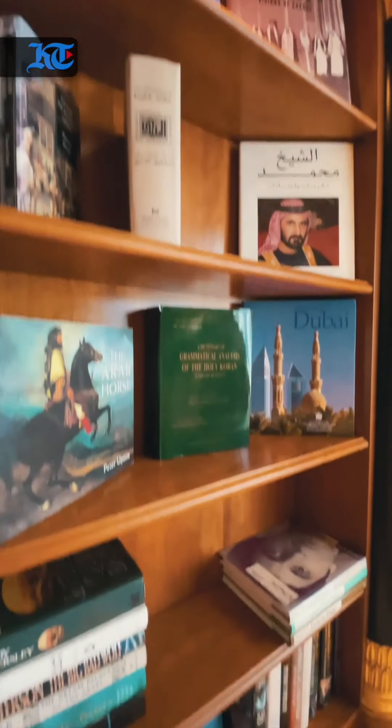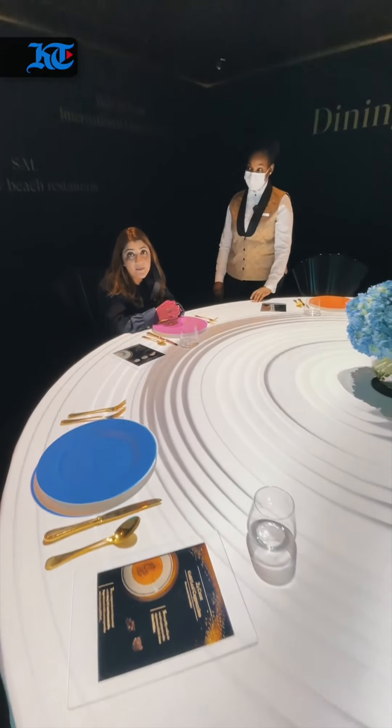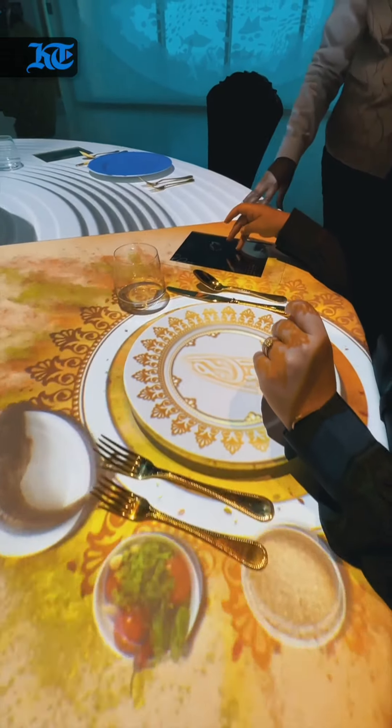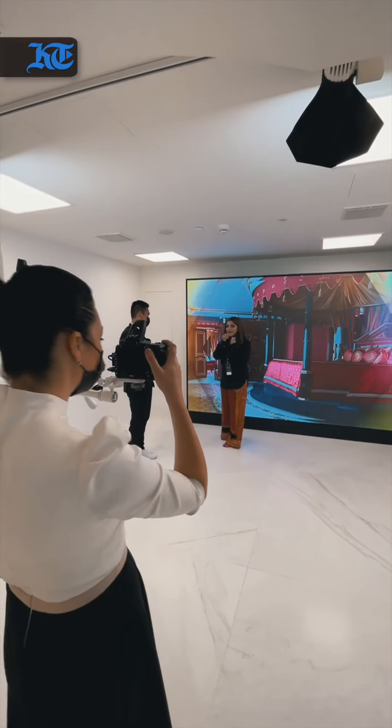Welcome to the master bedroom. You can rotate the bed by just a single touch of a button. You could call this the sunburst room, as you will see the four elements reoccurring here.